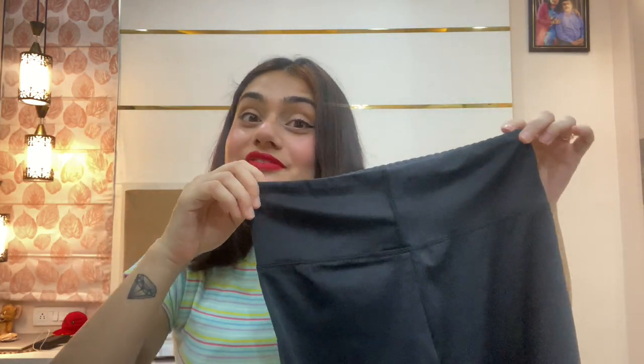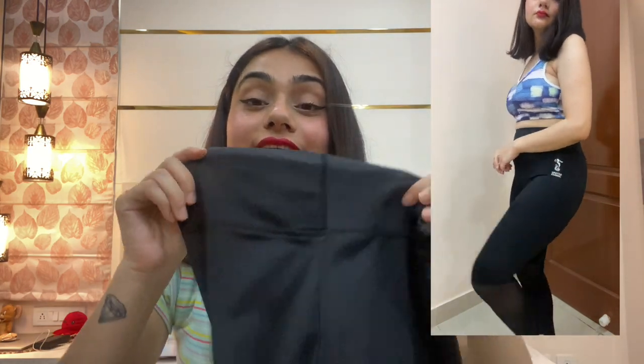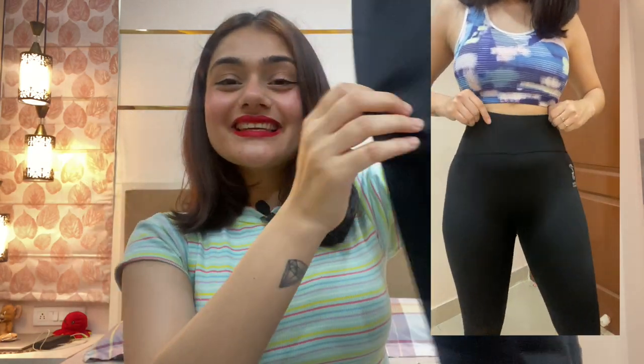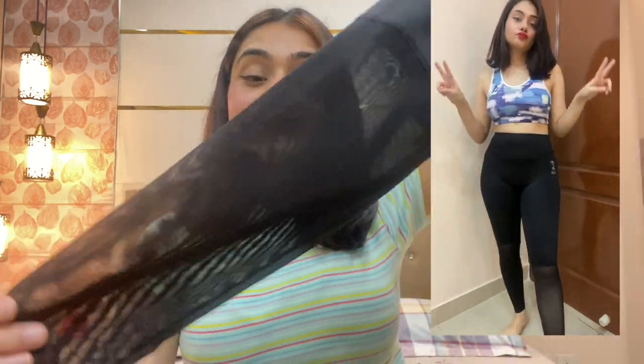The last item is the jeggings. When they arrived I thought they were too tight and too short — there's no way they'd fit me. But the moment I tried them on they fitted perfectly — they are super stretchable! They also have mesh detailing on one leg which looks really cool. I love pairing these two together and it looked really nice — super comfortable and perfect for the gym and workouts.